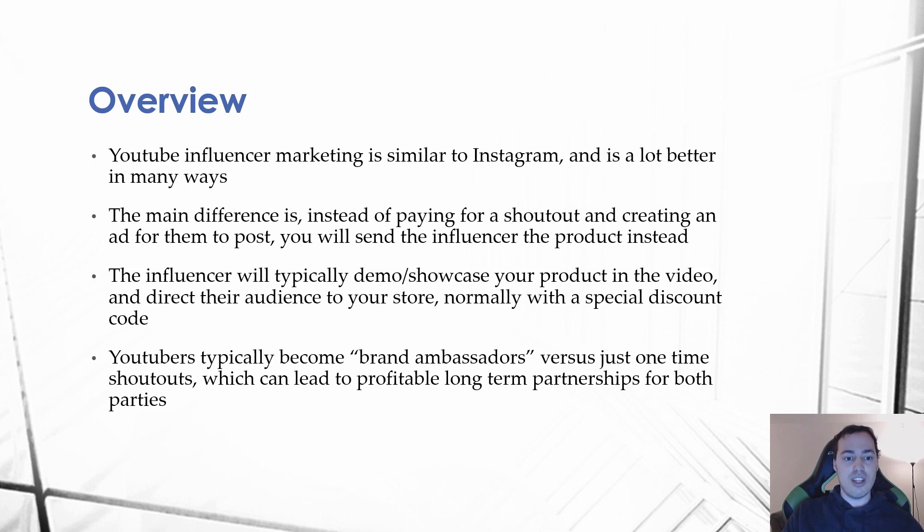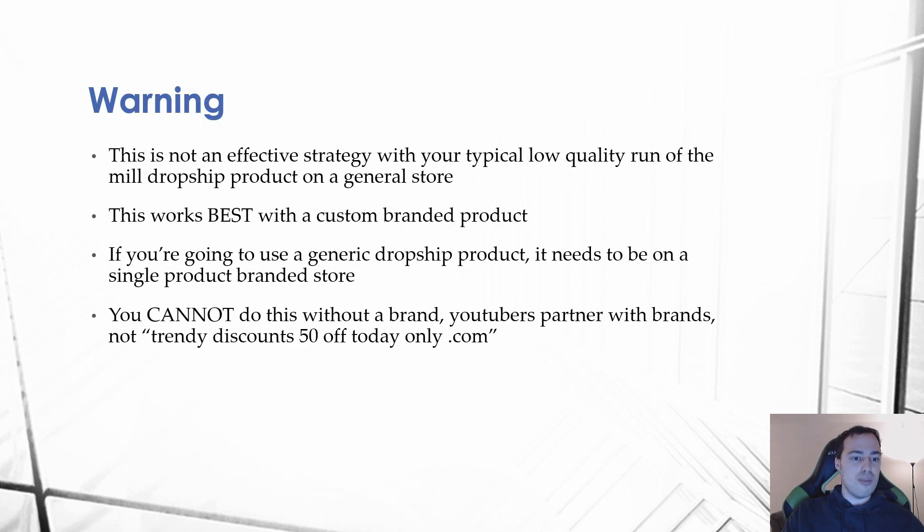A quick disclaimer: this is not an effective strategy with your typical low quality run-of-the-mill dropship product on a general store. If you're just drop shipping random low quality stuff and you have a general store, this isn't going to work. This works best with a custom branded product. However, you can use generic dropship products, but it needs to be on a single product branded store.